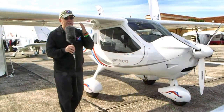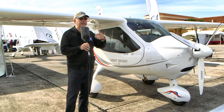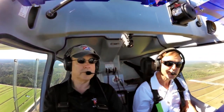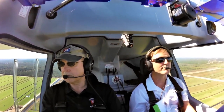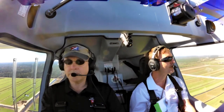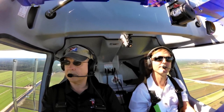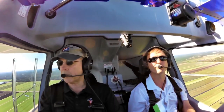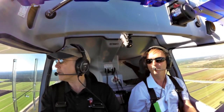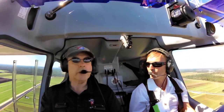The ADS-B requirement coming for 2020 — the FAA is requiring airplanes to have this system so everybody knows where everybody else is in the sky. Flight Design jumped in front of that early and came out with an ADS-B 2020-compliant product earlier than almost anybody else. This airplane has all that requirement already taken care of: you buy it and you're done, with no need to add hardware or spend extra money.